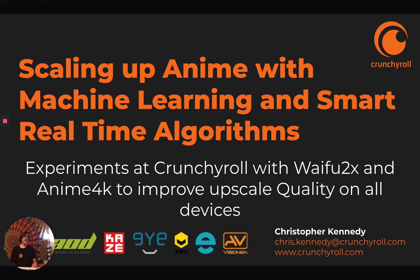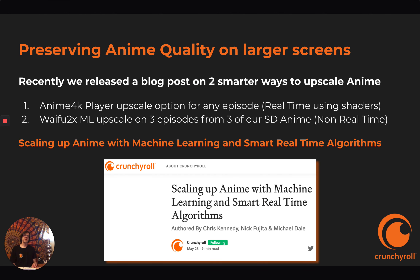These are some experiments at Crunchyroll we did using software like Waifu2x and Anime4K to improve upscale quality on all devices — preserving anime quality on larger screens. Anime4K is one possible way, and Waifu2x is another. We found these interesting programs and decided to write a blog post about our experiments and future potential use of them. They're both freely available open source. Anime4K is a real-time method of upscaling using shaders, while Waifu2x is a machine learning algorithm that upscales slower but sometimes at a little bit higher quality.